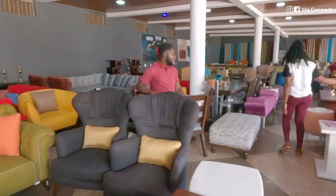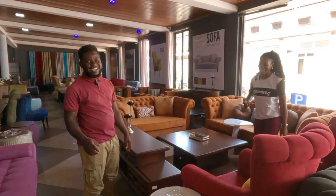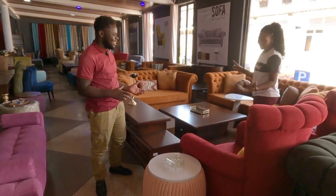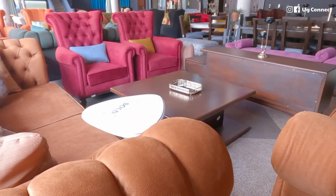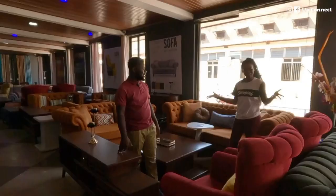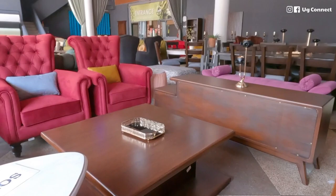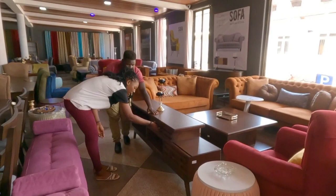This sofa material is called Rolex — named after the popular Ugandan snack. In Uganda, Rolex is not a watch, it's a snack, and now this name is being brought into the furniture business. The wood is still Nkalati. The host mentions he loves the maroon color. The sofa has a sliding storage feature.